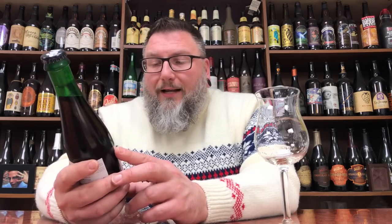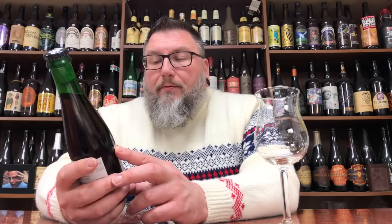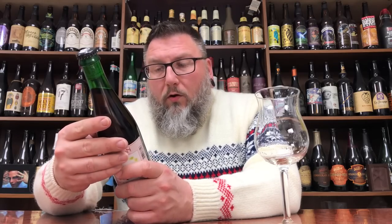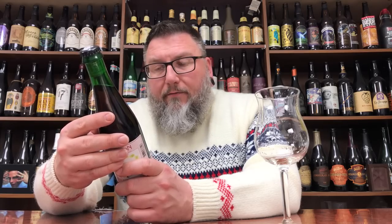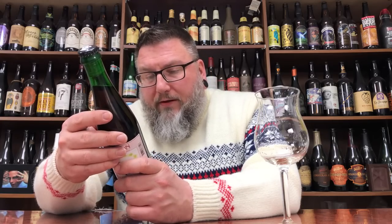So here we go. Cantillon, brewers of Belgium's most authentic lambic. Rosé de Gambrinus, blended lambic beer brewed with raspberries. On the back here it says a blend of the world's greatest lambics with whole raspberries fermented in a cask. Belgium's most famous framboise lambic. Store and serve at cellar temperature, 50 to 55 degrees.